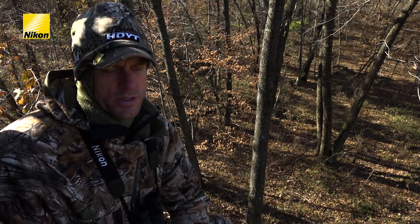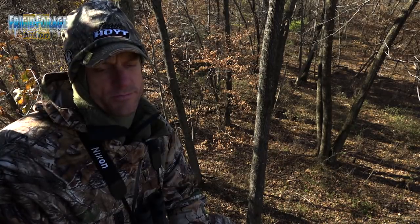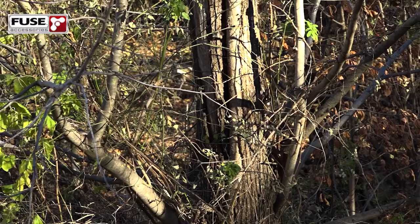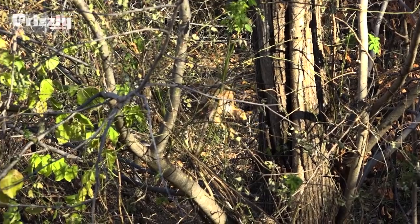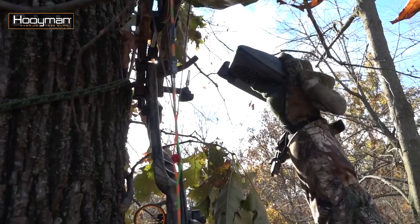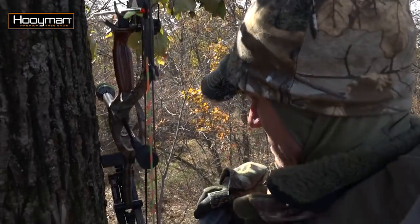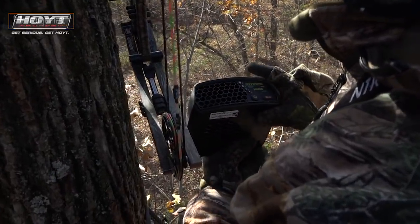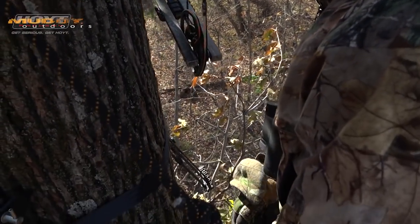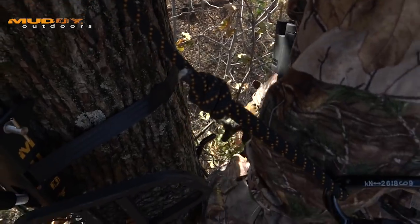I didn't see a whole lot this morning — a bit of a disappointment from that standpoint. We've texted back and forth and gotten information from a few other people, and we aren't the only ones having a slow morning. We've seen two cruising bucks and a few does just moving through, and then one distant chase. So that is not enough for the 10th of November to make us happy. We're going to go out this afternoon and hopefully get into something a little bit more exciting.